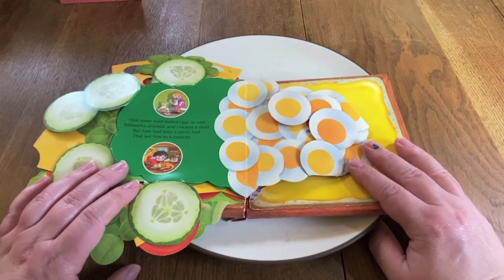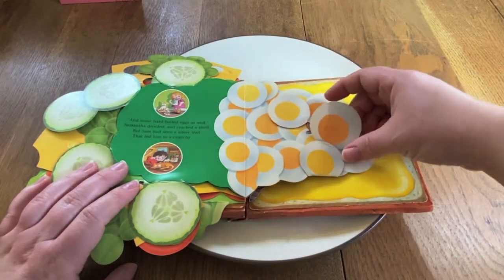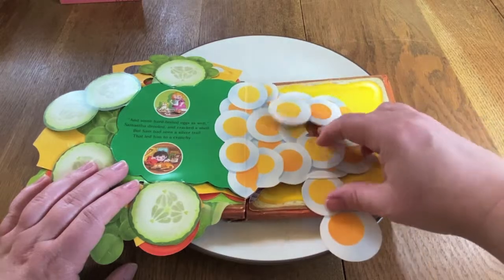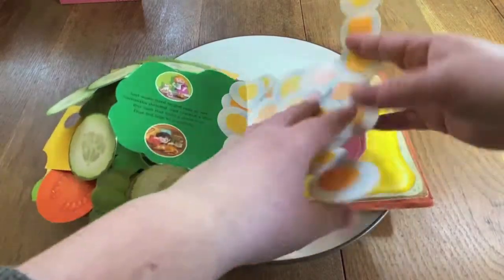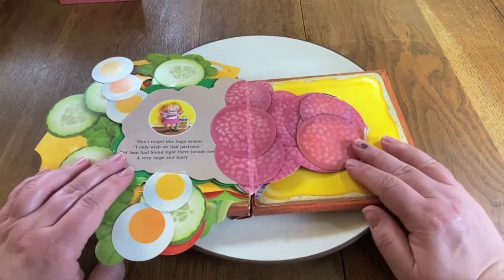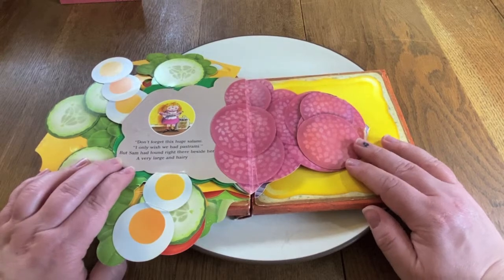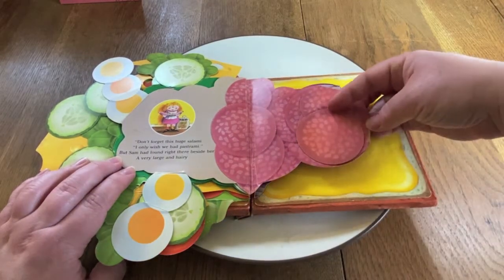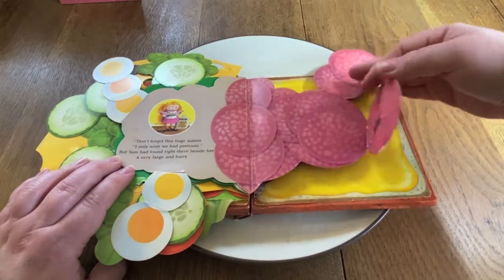"And some hard-boiled eggs as well," Samantha drooled and cracked a shell. But Sam had seen a silver trail that led him to a crunchy snail. "Don't forget this huge salami. I only wish we had pastrami." But Sam had found, right there beside her, a very large and hairy spider.